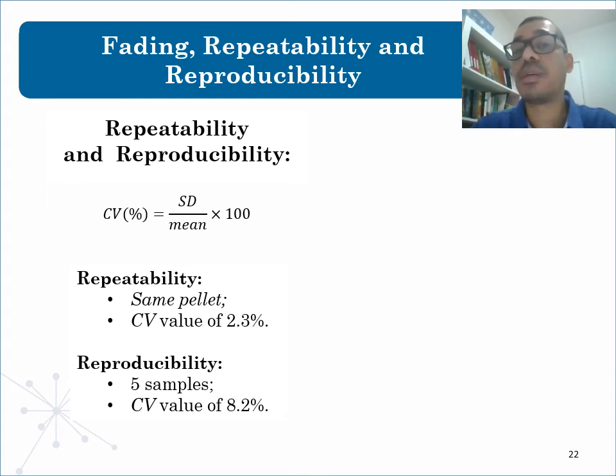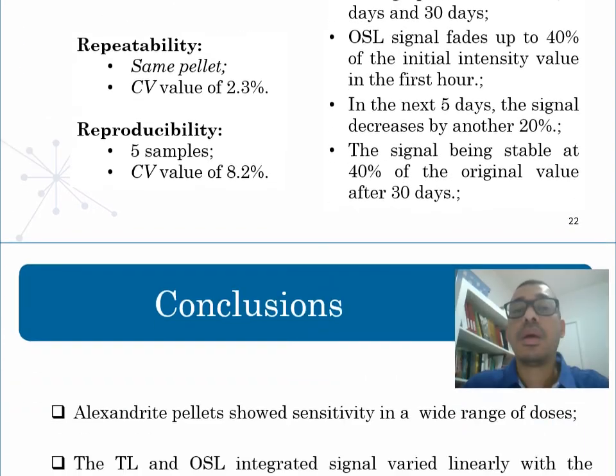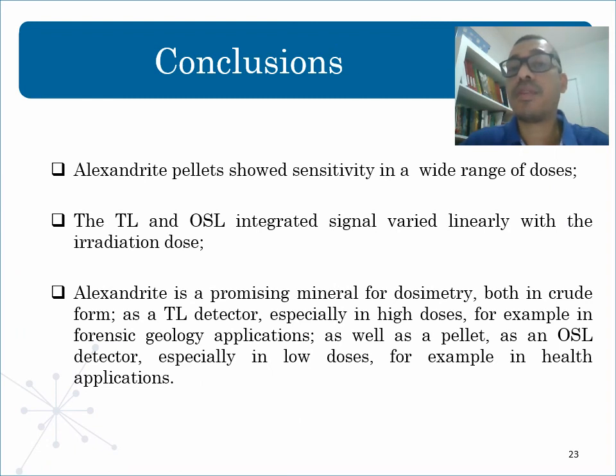Regarding fading, the reduction of the OSL signal was investigated for storage periods of 1 hour, 5 days, and 30 days. The OSL signal fades up to 4% of the initial intensity in the first hour at room temperature under dark conditions. In the next 5 days, the signal decreases by another 20%. After 30 days of storage, no additional fading is observed, with the signal being stable at 40% of the original value. In summary, OSL intensity from the pellets varies linearly with radiation dose between 0.1 and 5 grays, and keeps 40% of the luminescence signal stable after 30 days of storage in the dark.